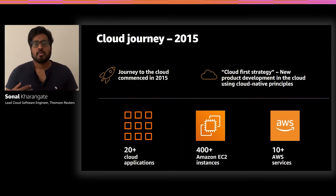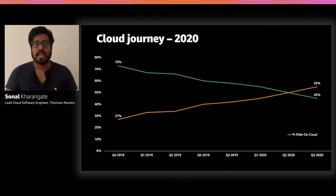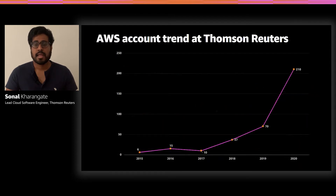We started our cloud journey in 2015. We had a cloud-first strategy which would implement new product development into the cloud. When we first started, we had around 20 applications running on a few hundred EC2 instances using a few dozen AWS services. In 2018, Thomson Reuters sold its financial services business, which made us rethink our net-new cloud-native strategy as we had to exit out of our data centers. This meant that we had to update our strategy to include the migration of non-cloud-native applications to the cloud. Our progress with that strategy has been quite successful. As of Q3 2020, we hit a milestone of over 50% of our workloads running in the cloud, and we have continued to grow our workloads at a very rapid rate.